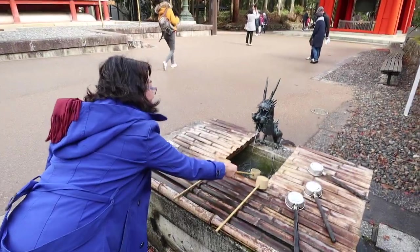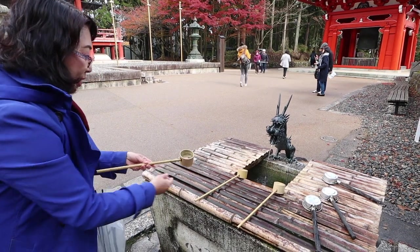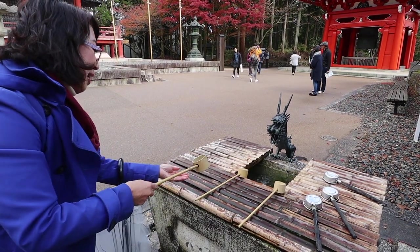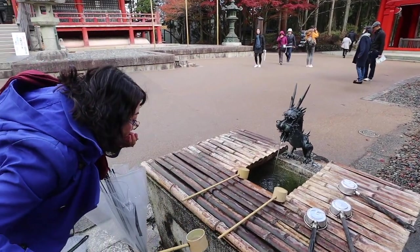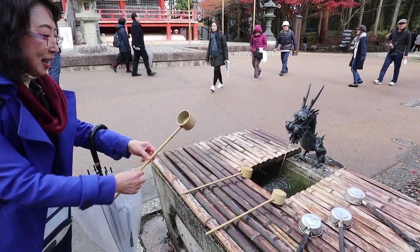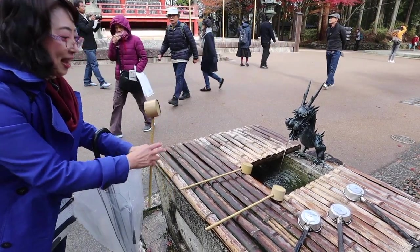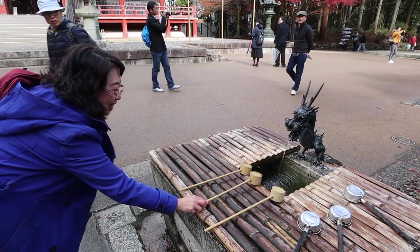To purify our hands, I do like this — left hand, left hand, and make a cup. Don't drink. And left hand again, and finally we purify the humble part. And we put it back like this.